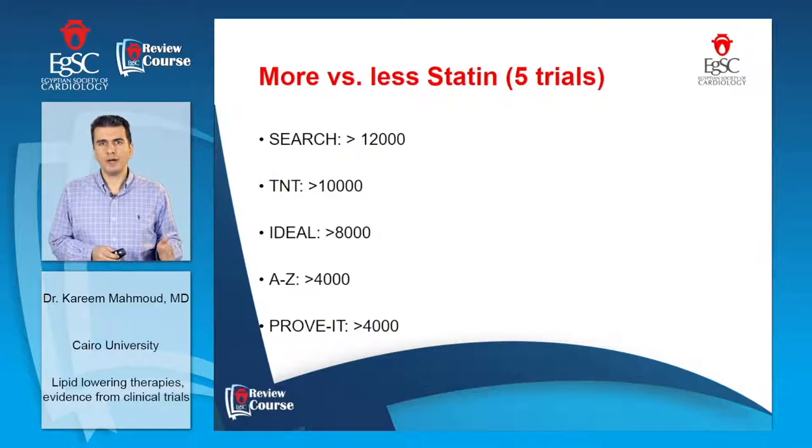There are also five trials included in this meta-analysis comparing more statin versus less statin, such as the SEARCH trial with more than 12,000 patients, the TNT trial with more than 10,000 patients, the IDEAL trial with more than 8,000 patients, and the AZ and PROVE-IT trials.